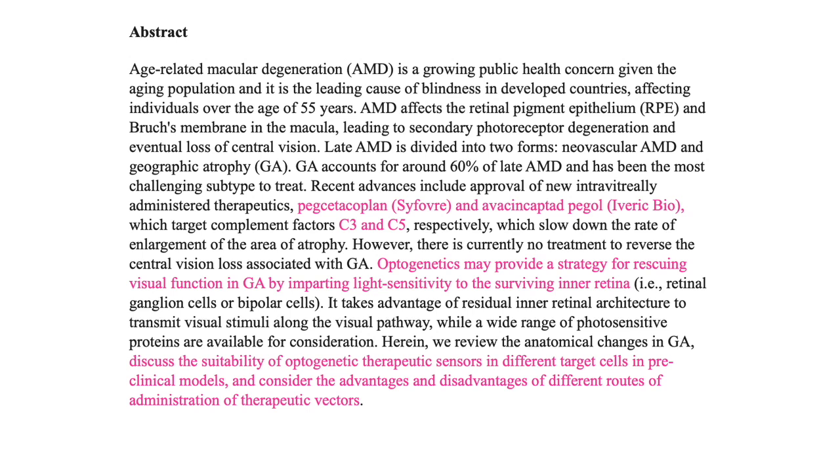Optogenetics is a novel therapeutic field aimed at restoring lost vision to a certain degree. It involves imparting light sensitivity to the surviving inner retinal layers in an atrophic area, thereby rescuing visual function. This article discusses the suitability of optogenetic therapeutic constructs in different target cells in preclinical models and considers the advantages and disadvantages of different routes of administration of therapeutic vectors.